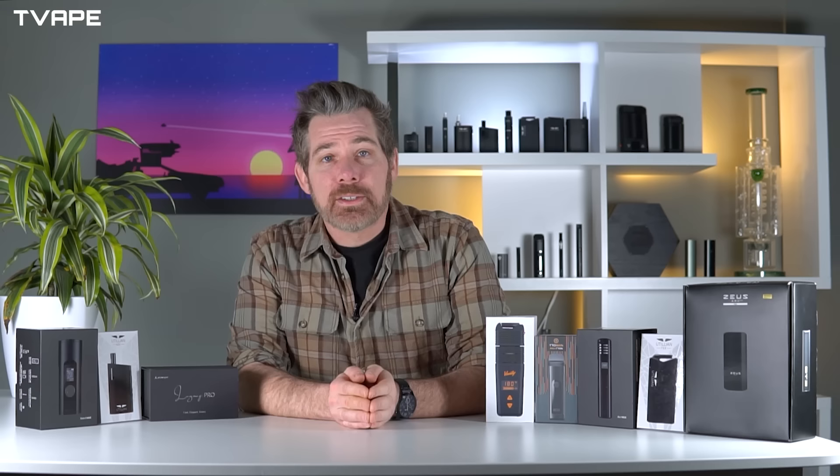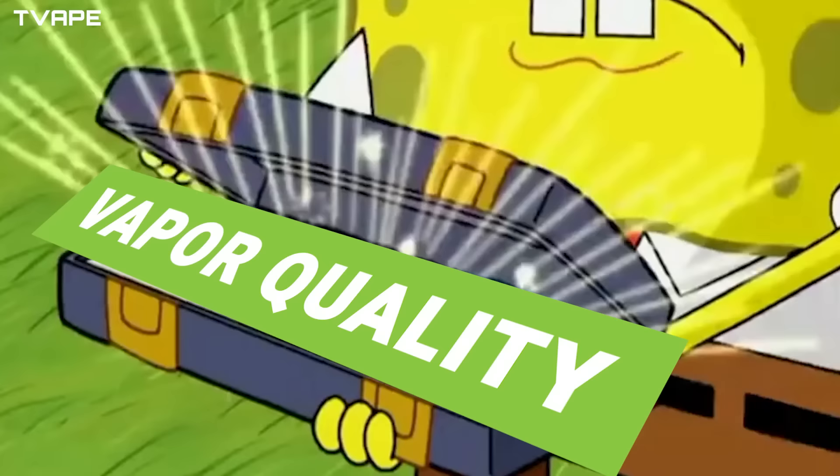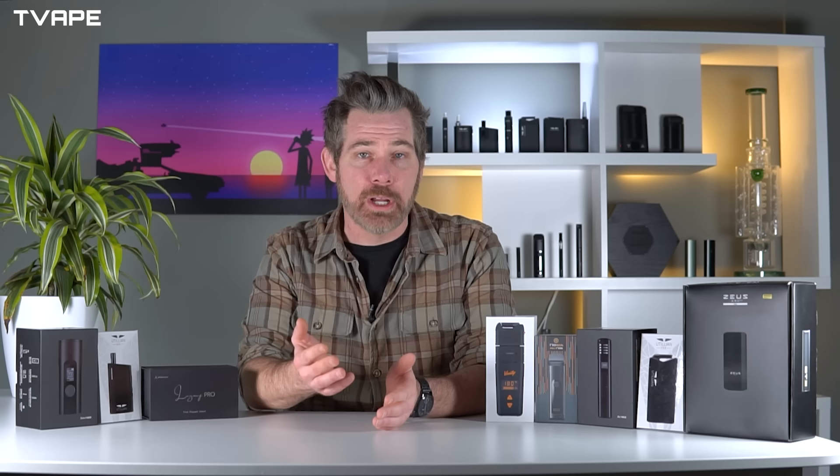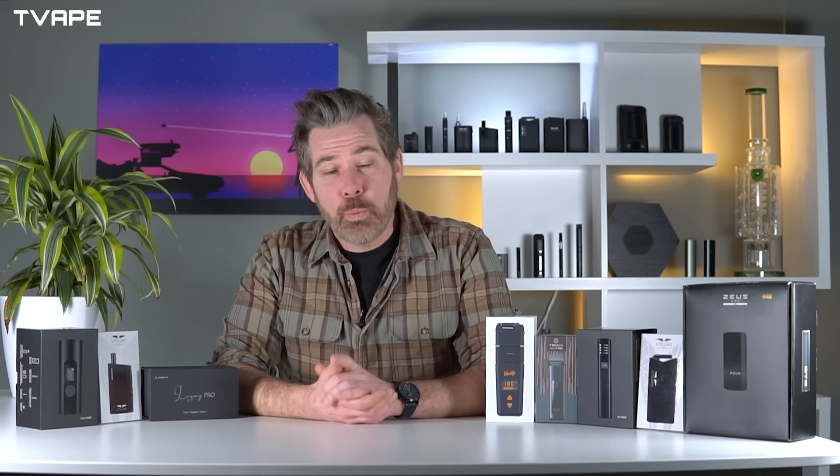Some people will rank devices just on one criteria, usually vapor quality, but we like to take a multi-dimensional approach so that the average user can have a better reference point. We cover the nuances of each portable vaporizer in individual reviews — when we're ranking the devices you can click on a link in the top right corner and that will give you the specific details if you're interested.